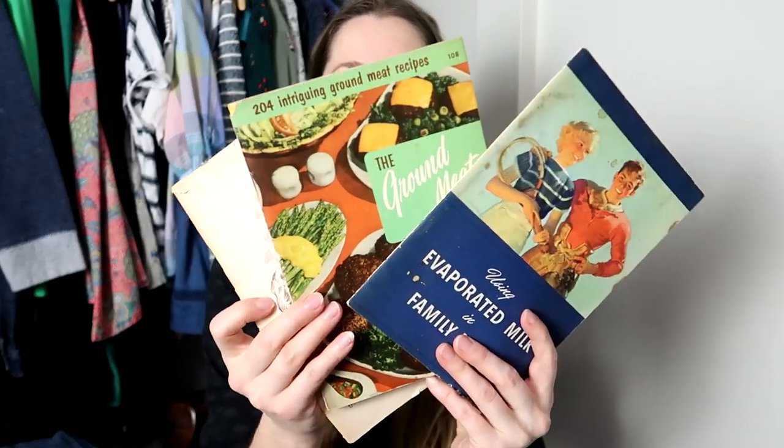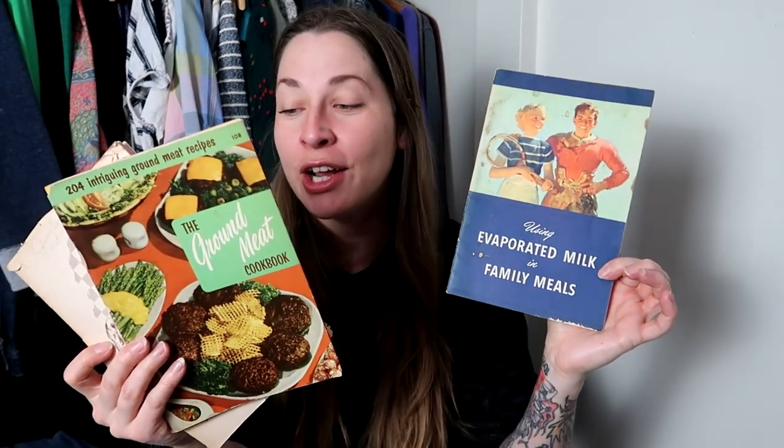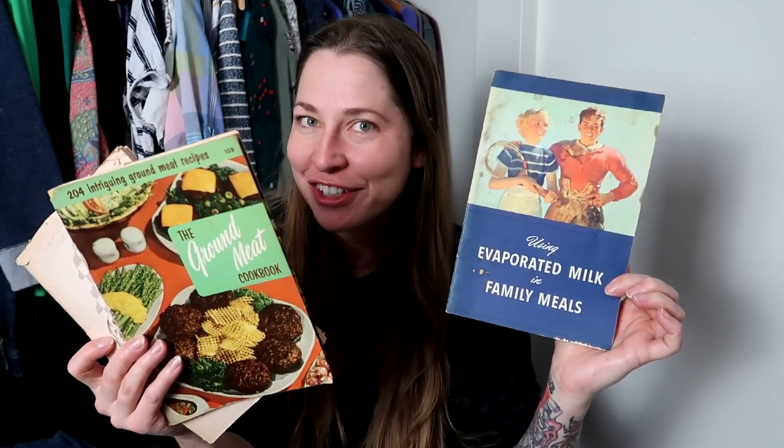I found a bunch of vintage cookbooks from the 50s, but these are just like the little pamphlet books — using evaporated milk in family meals, to give it flavor. A ground meat cookbook. And one for thrifty meals from the US Department of Agriculture — this one is ripped. But these are all from the 50s, which is fun.